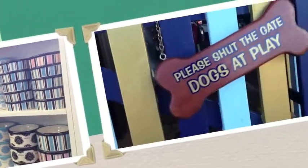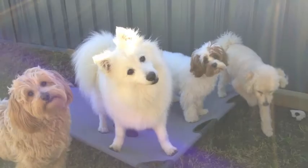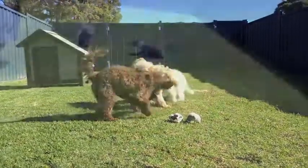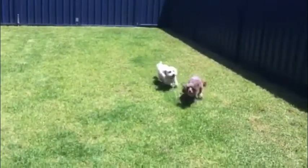A day in the life of a Doge daycare dog consists of a morning and afternoon walk, lots of cuddles and structured play sessions with our daycare staff, and of course running and playing with their canine friends.